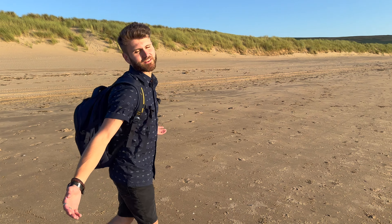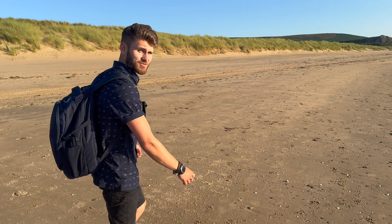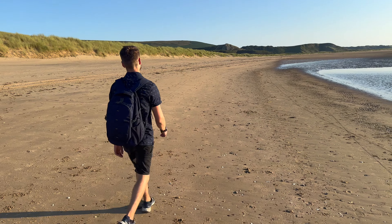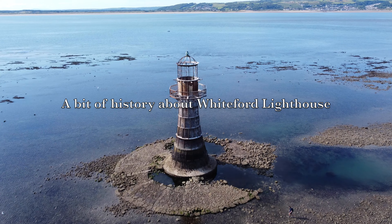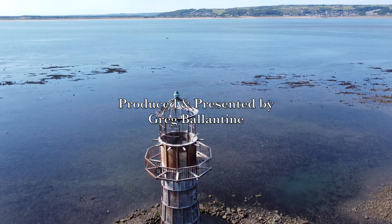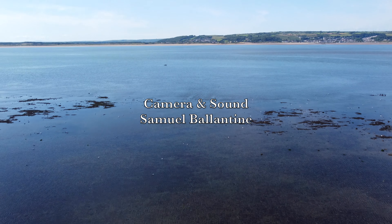It's been so lovely to explore this part of North Gower. Whitford Lighthouse truly is a marvel to behold and a beacon of history. We'll see you next time.